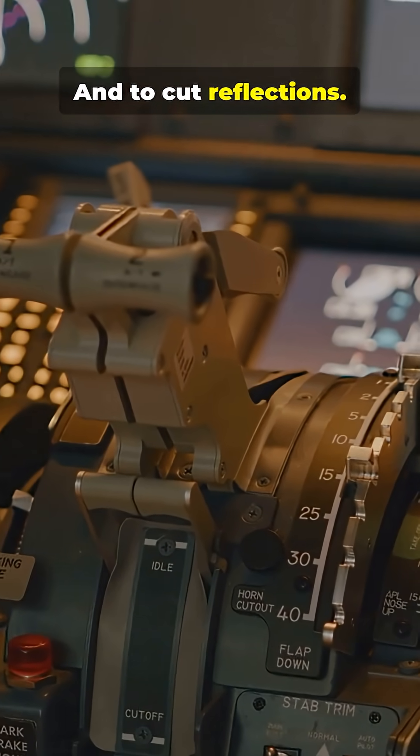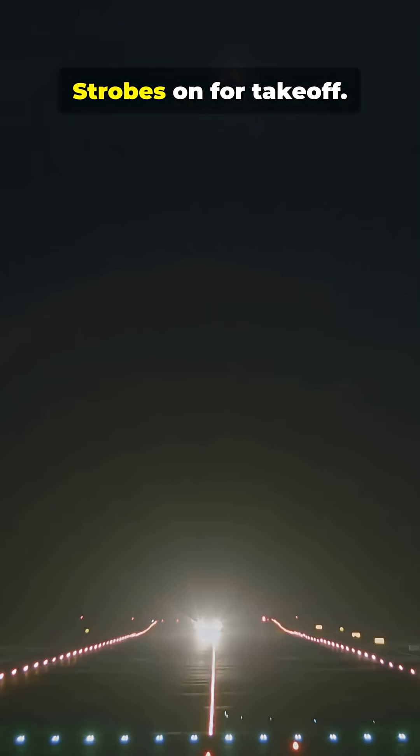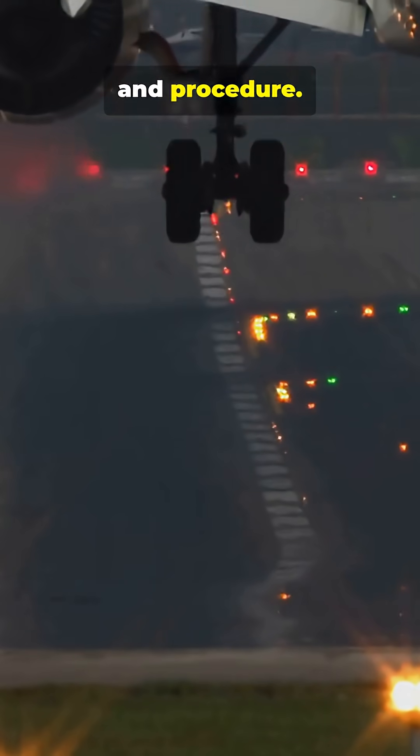Cockpit lighting stays low for instrument readability and to cut reflections. Quick checklist: beacon on before engines start, strobes on for takeoff, landing lights for landing, position lights at night. Flight lights equal safety, visibility, and procedure.